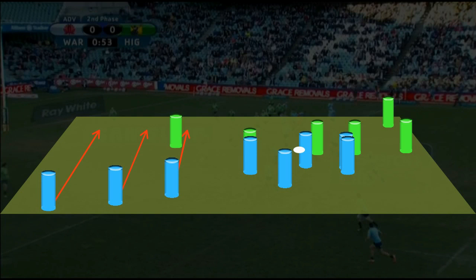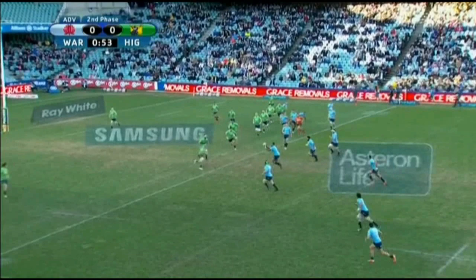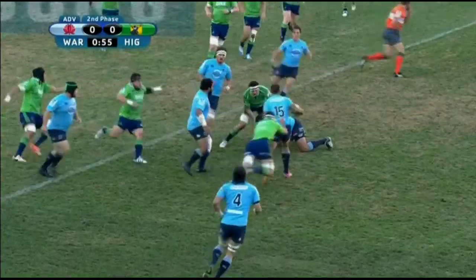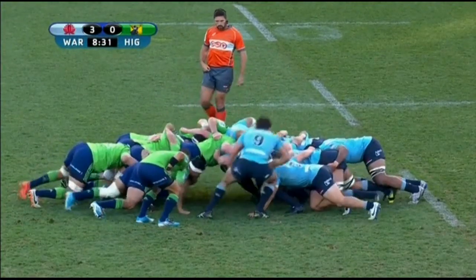However, the pass from Foley is a little too far out in front of Kepu, and by the time he hauls it in and tries to readjust to make the pass, the defence is on him and the pass doesn't make it to Folau. Nothing came of the opportunity, but it was a preview of many more such opportunities to come in the match.